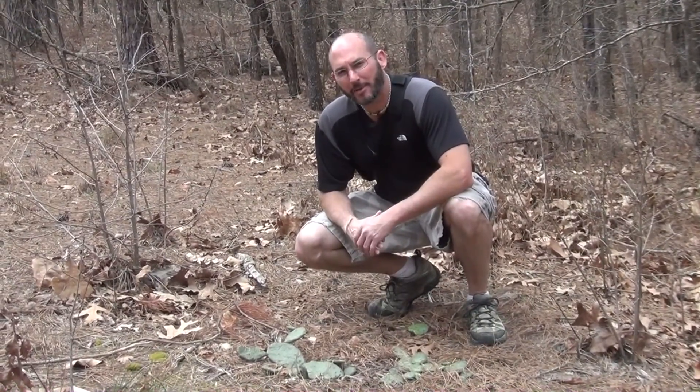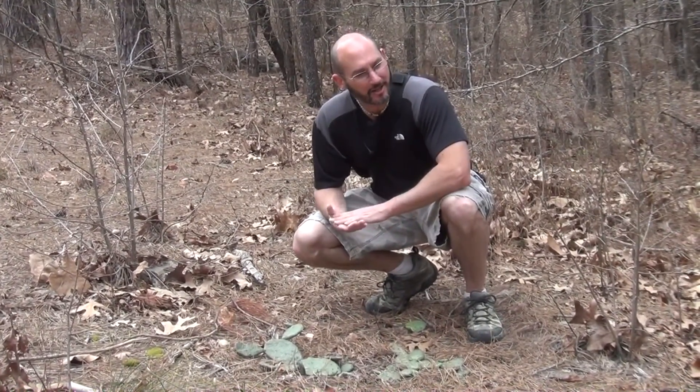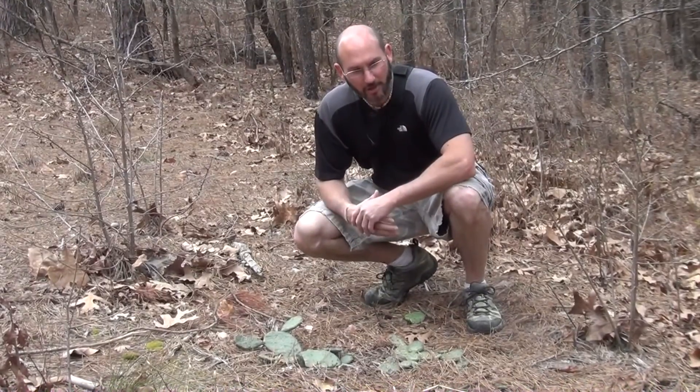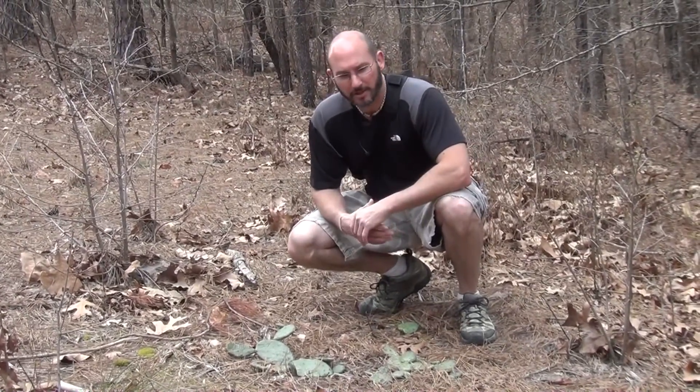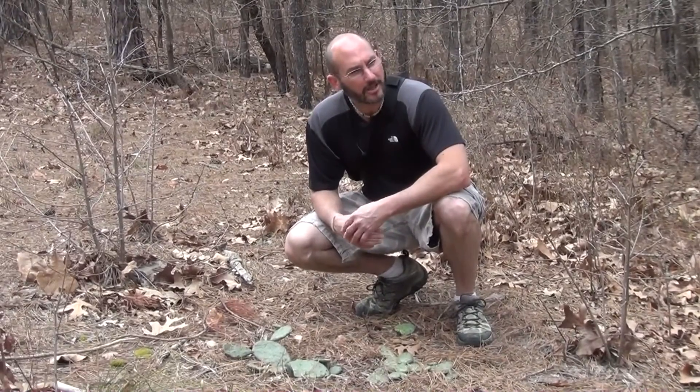Welcome to another camping survival video blog. My name is Tom Shaka. Pretty excited. We're out for a little company hike today and we're in Cameron, North Carolina, which is quite a way south of Raleigh, North Carolina. One of the people who works for us, Kelly, let us check out her 48 acres of land. Really excited about this.